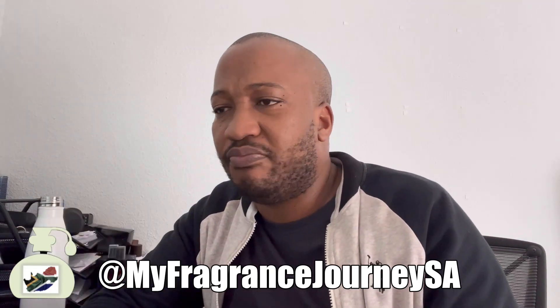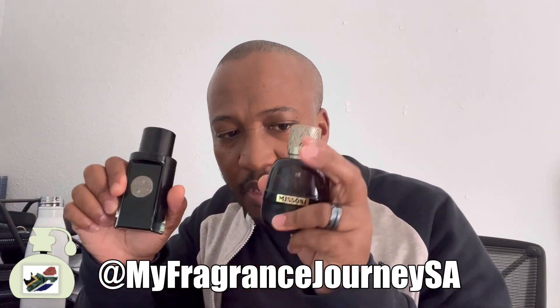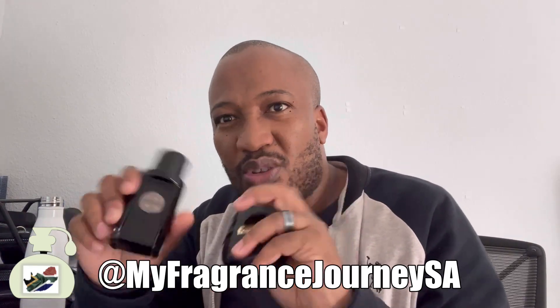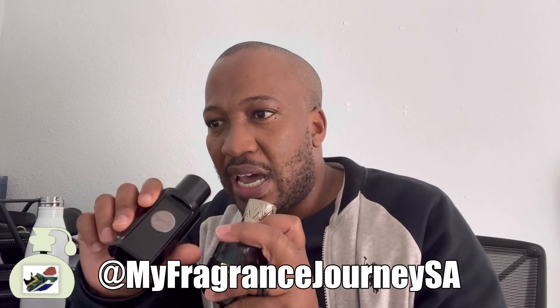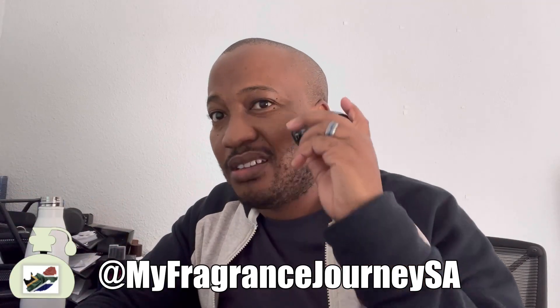Price-wise, both are very similar — both 50 milliliters, and both are priced around 30 to 35 US dollars, or about 700 to 800 South African rand.